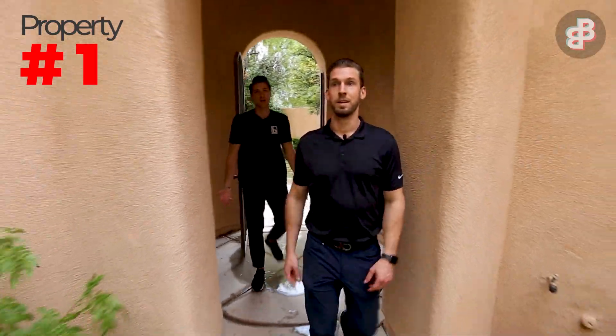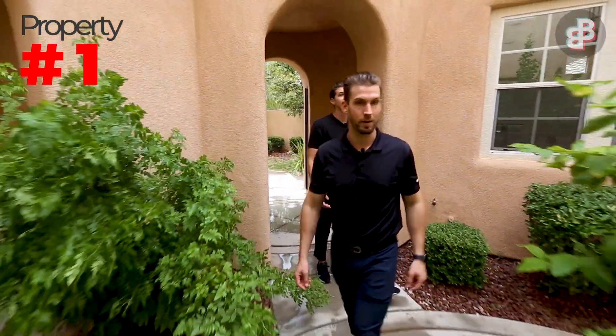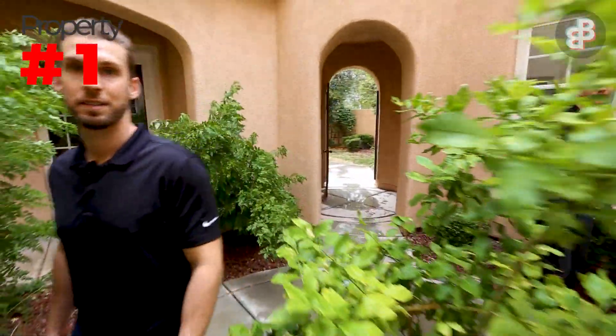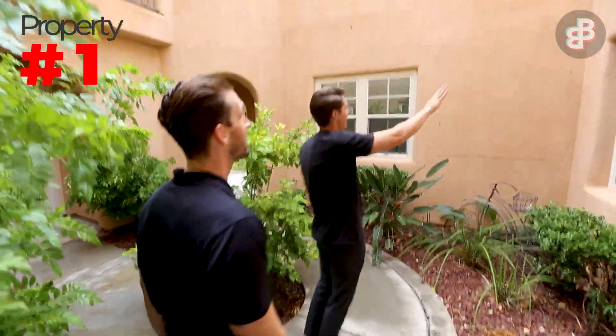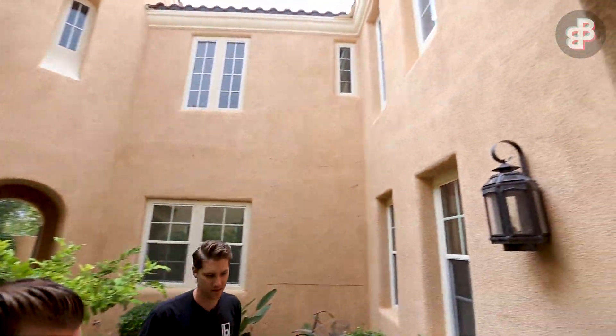I love how we walk up to this house. Look at all these plants and flowers. It's so cool to have a green space in the middle of the house — every side of the house actually looks into this.